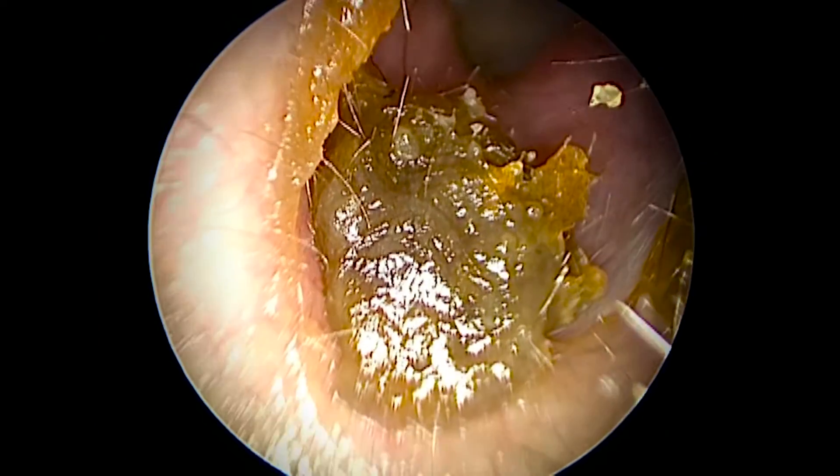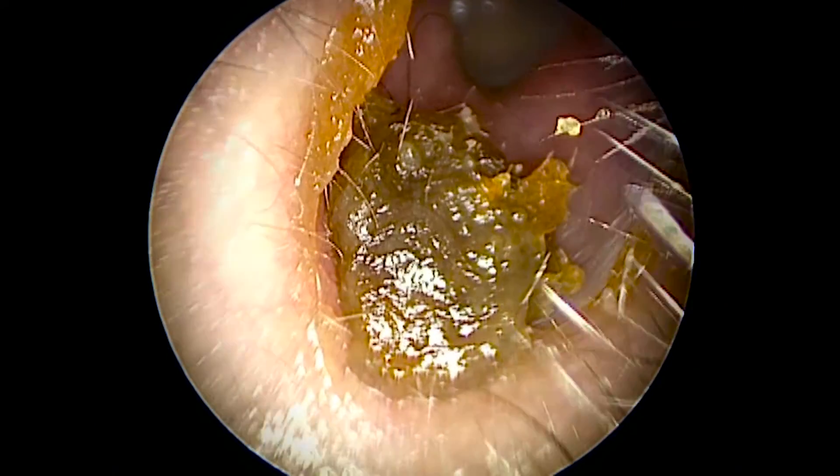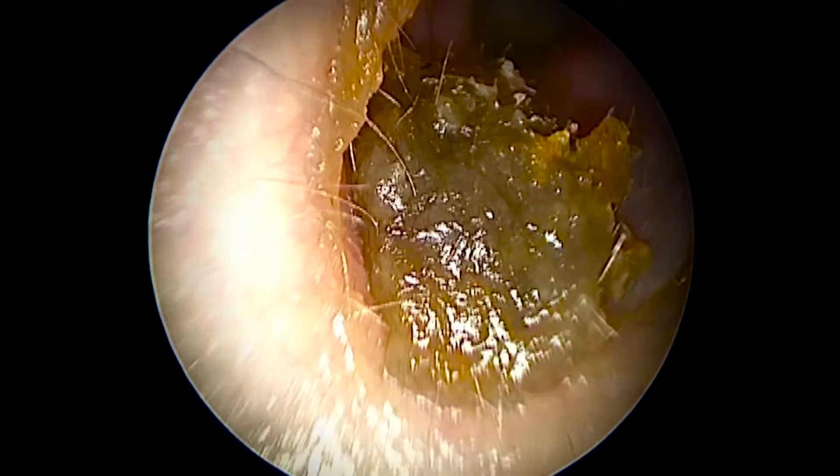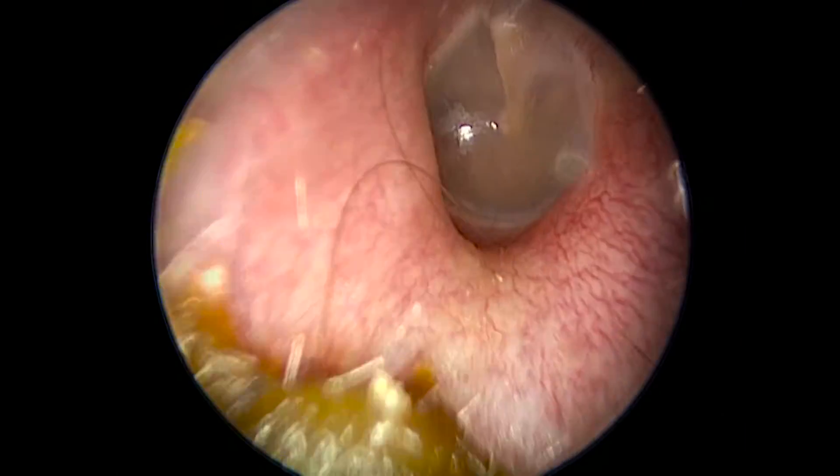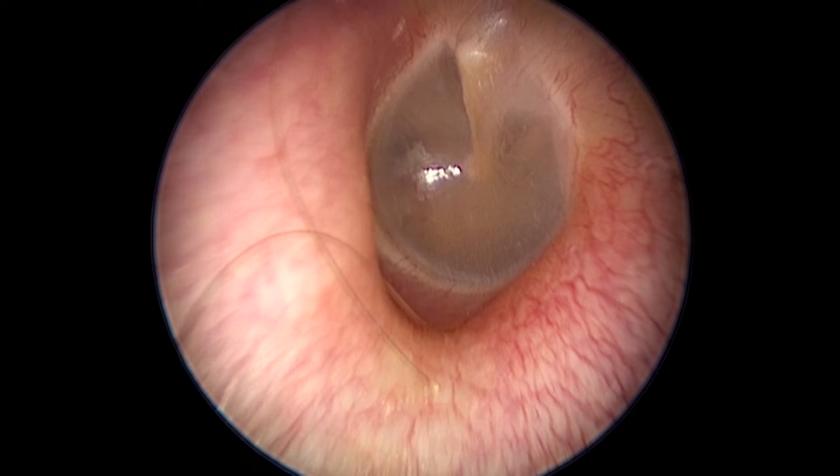You see that yellow stuff? That's some good old earwax. It might look disgusting, but it also helps trap particles and keep them from going any deeper. Earwax is your friend — a gooey and somewhat gross friend.